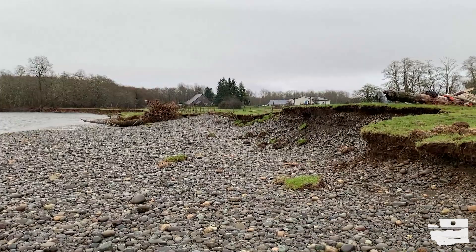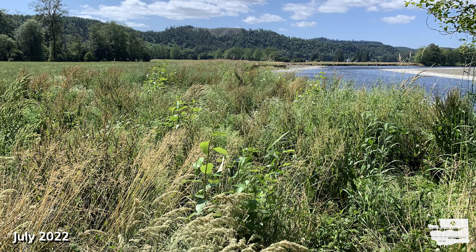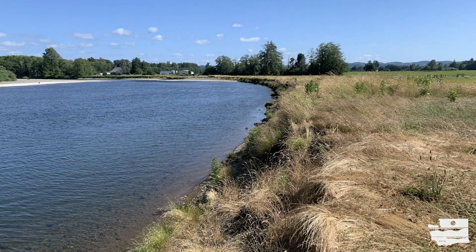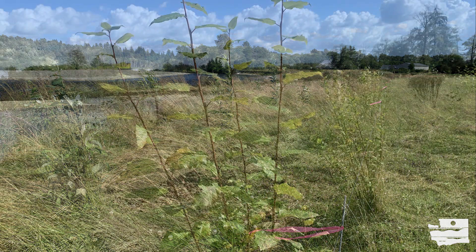Due to the rate of erosion on this property, the district decided to use larger and longer live cuttings. Installing them deeper than a typical live cutting project has also helped to more quickly jumpstart erosion reduction. Over the course of almost a year, the project continues to be monitored closely. As of September 2022, about 80% of the installed poles have survived. Maintenance and monitoring of this pilot project will continue through spring 2023.